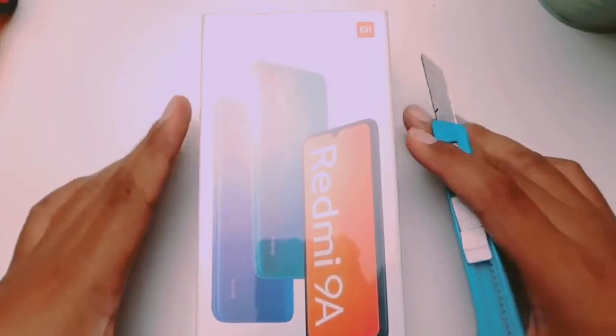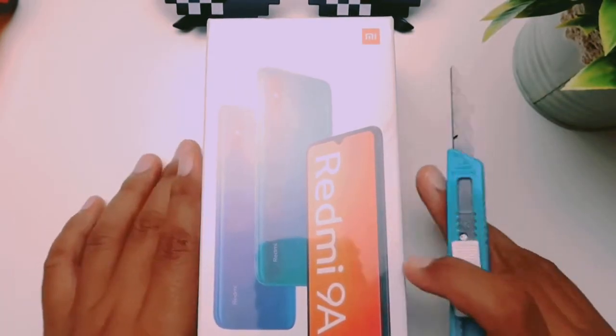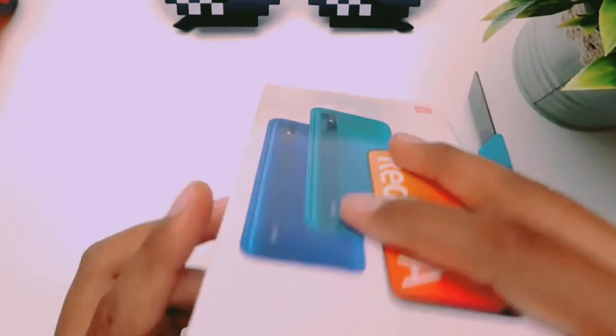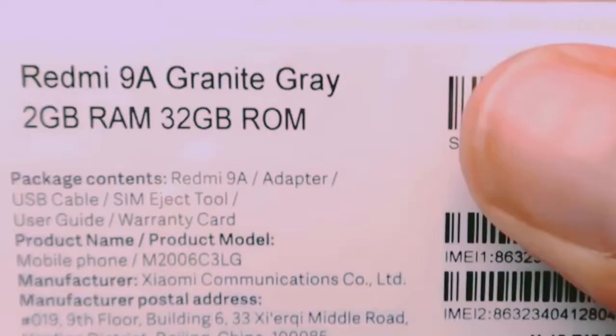In my hand is the Redmi 9A. The Redmi A-Series phone is a budget phone. The phone is available, and we have an unboxing, fast impression, and camera review for it.